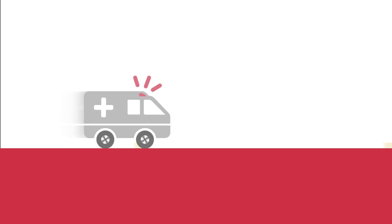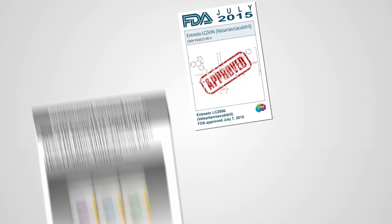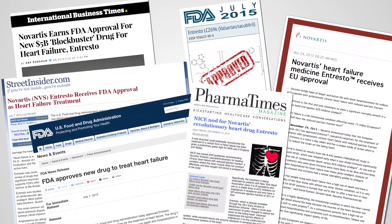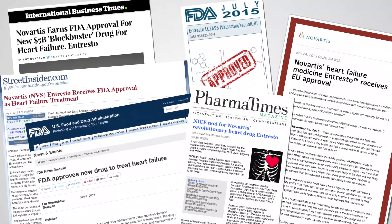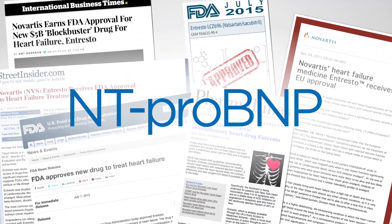The complications arising from use of neprilysin inhibitors also impact diagnosis and risk assessment of heart failure in acute settings. If BNP is used as a marker in the ER, it can become very challenging for clinicians to accurately determine if elevated BNP levels are the result of the drug or due to the patient's condition. The use of neprilysin inhibitors is becoming more widespread. Talk to your cardiology team about switching to the NT-PRO-BNP assay.